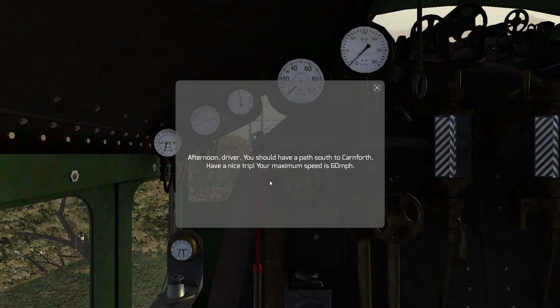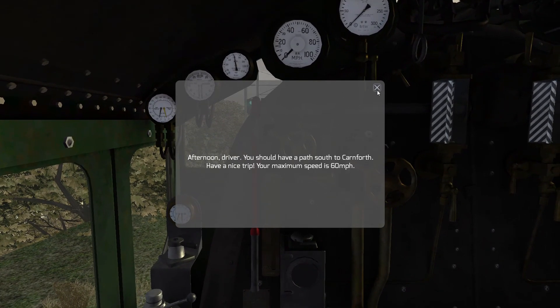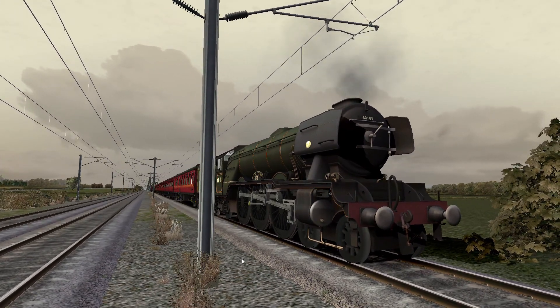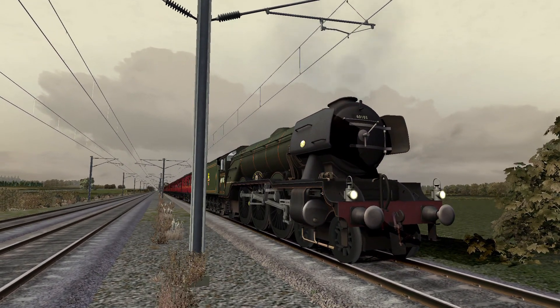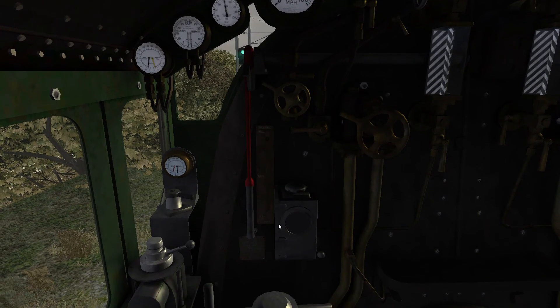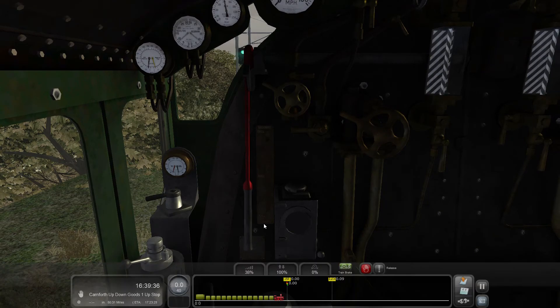Afternoon driver. You should have a path south to Carnforth, having a trip. Your maximum speed is 60 miles per hour. So we are in the Flying Scotsman. Headlights on, reverse to forward, reader brake and a local brake and let's get going.